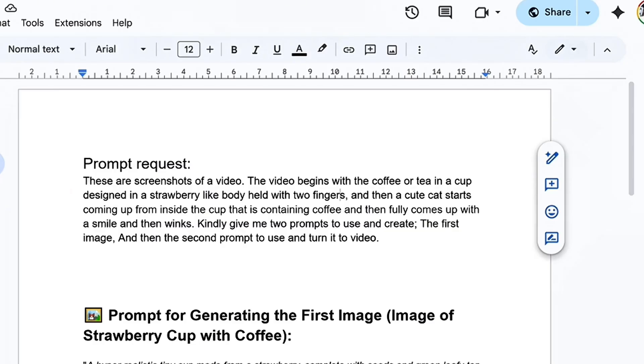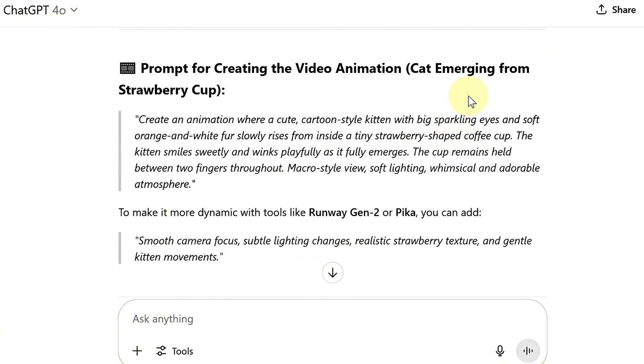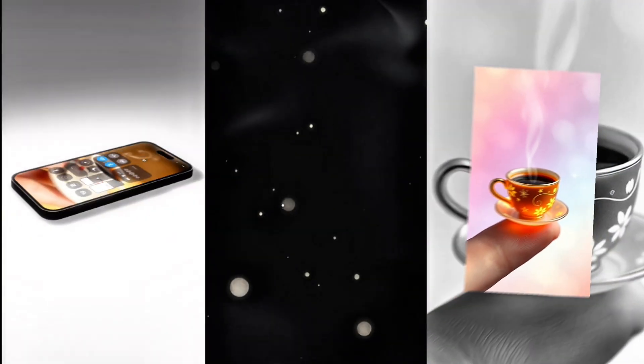Open the document link on my Telegram channel, copy the first prompt, paste it into ChatGPT, and hit generate. In moments, ChatGPT will produce the exact prompt we need to create our image. Now we need a powerful AI tool that can turn these prompts into the images and videos we want.